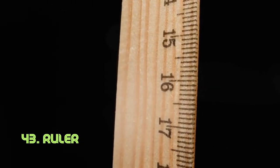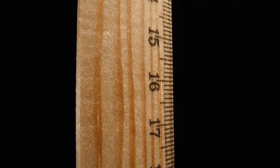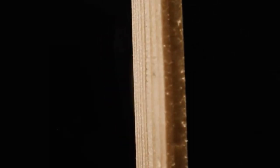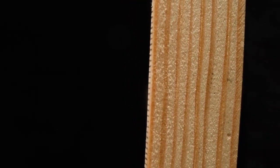Ruler. The ruler's power lies in its straightforward form. Made from wood, plastic, or metal, it boasts linear measure markings for precise measurements. Its simplicity aids various professions and tasks requiring accuracy. The ruler's concept dates back to ancient civilizations, evolving into the modern measuring tool we use today.